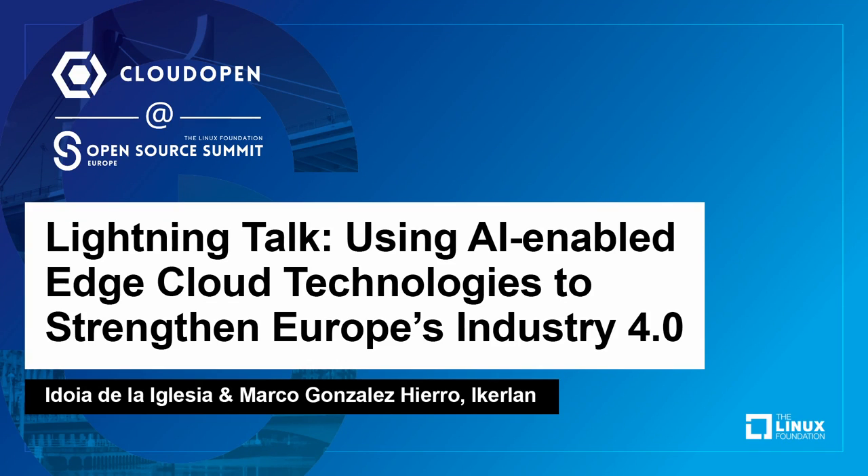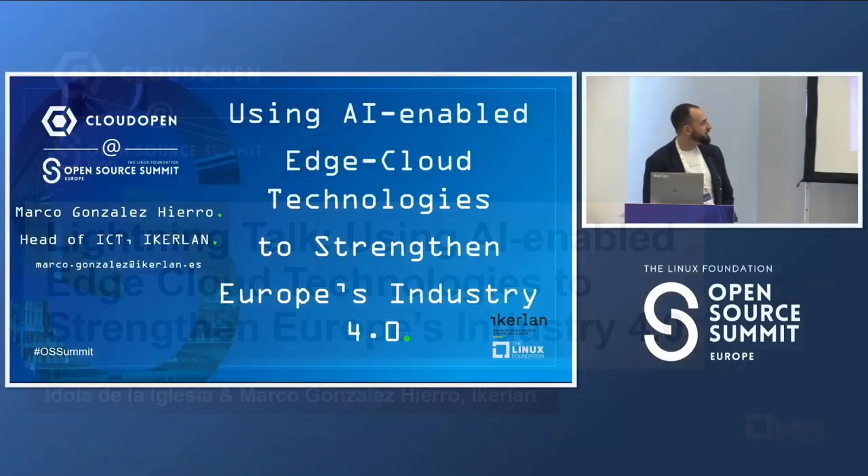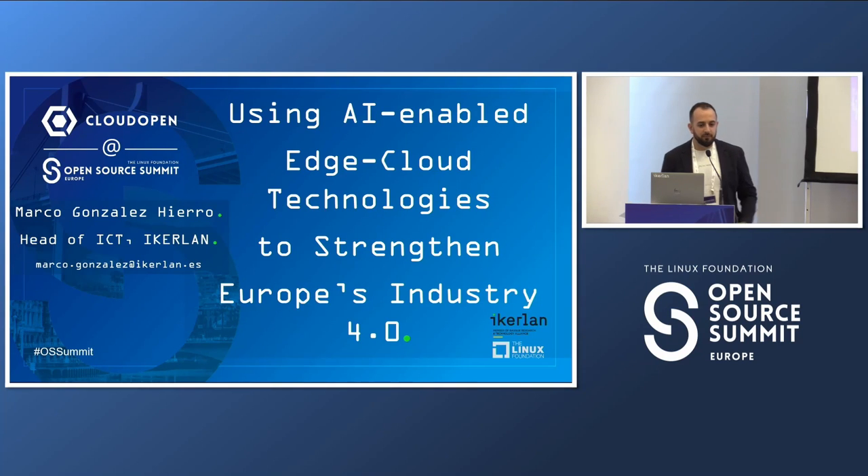Welcome and thank you for joining me in this lightning talk here at the Open Source Summit in Bilbao. My name is Marco González-Dierro and I am the head of ICT in Icarland. In these five minutes I'm going to explain how we are using AI-enabled edge-to-cloud technologies both in industry and research.